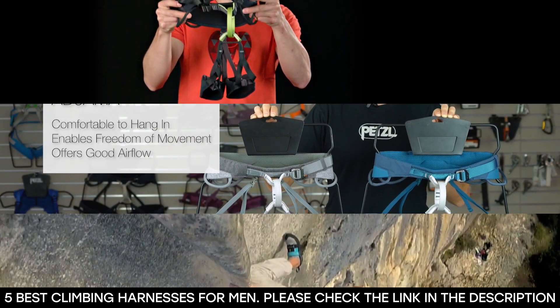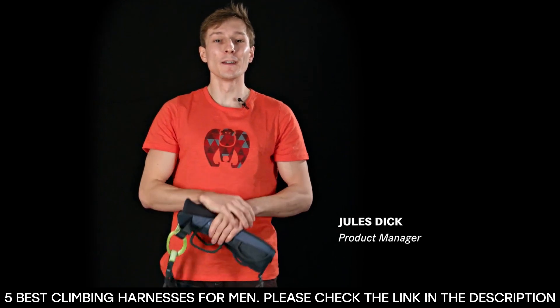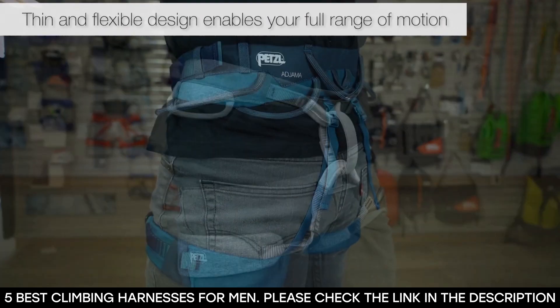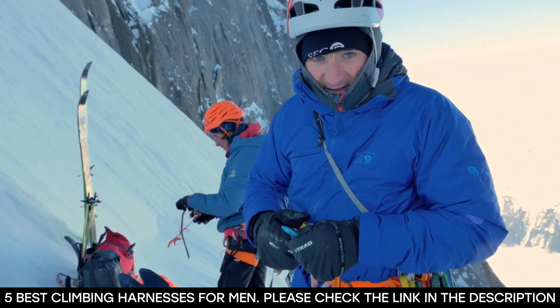Climbing is one of many fun outdoor activities and is great for personal or family events or vacations. It's a full-body activity that requires careful coordination and is an amazing way to enhance physical fitness. It exercises the legs, arms, and even the hands.